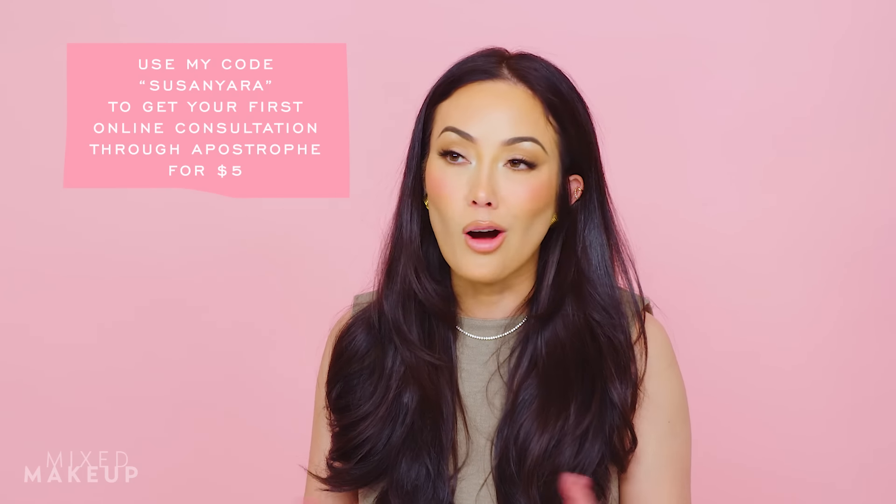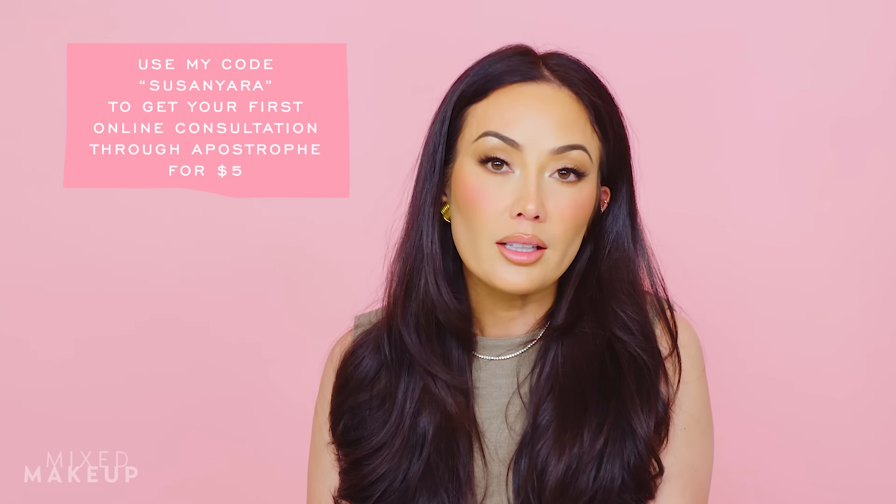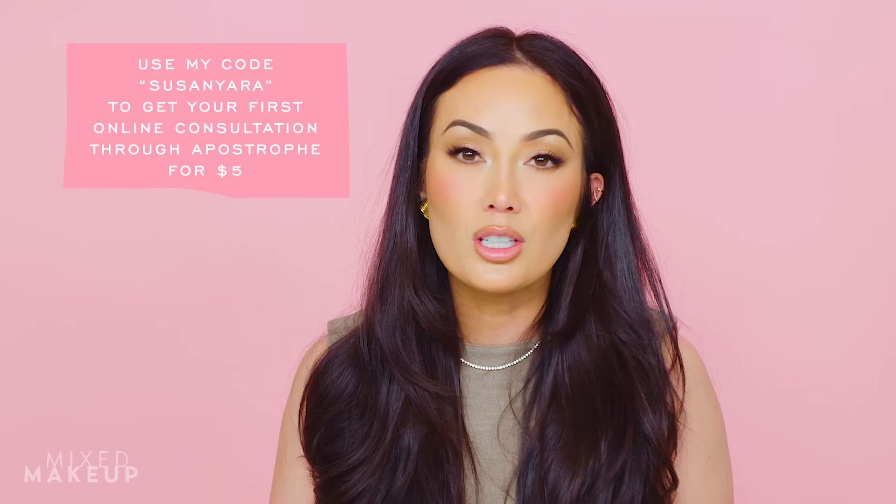If you're new to Apostrophe, you can use my code — it's Susan Yara. You can get your first online consultation for only $5. You can do your consultation and see what is prescribed or recommended for you. And if you're dealing with acne especially, it's a great way to start to treat your acne.